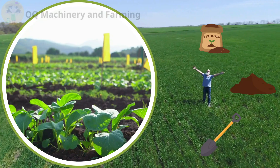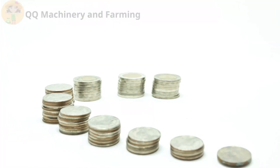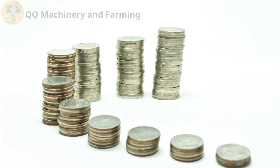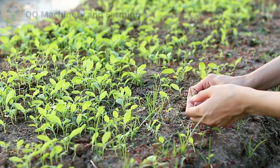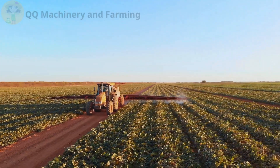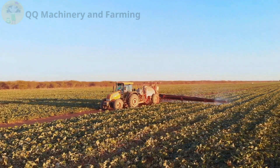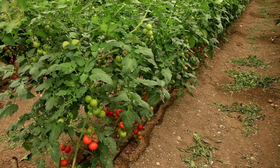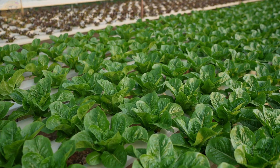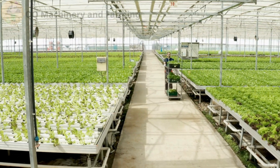Soil farming — you can get started with a shovel and a dream. But here's the kicker: soil gets expensive later. Fertilizers, pest battles, weed wars, and trust me, crabgrass shows no mercy. So if you're tight on budget now but okay with long-term hustle, go soil. Got a bit of cash and love clean setups? Hydro might be your jam.